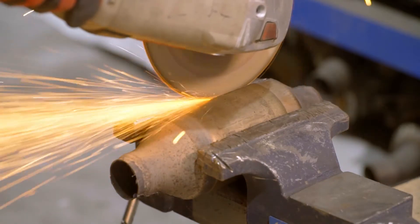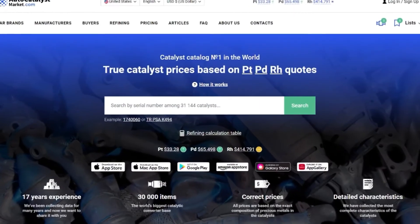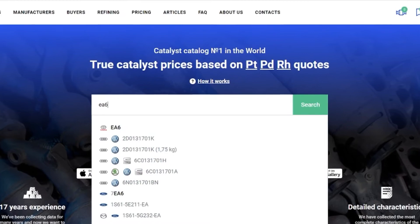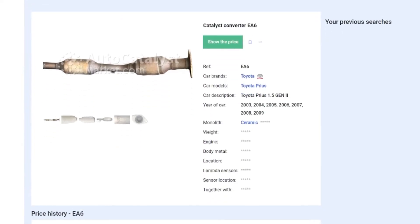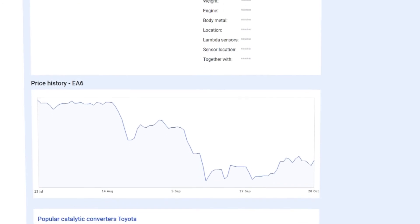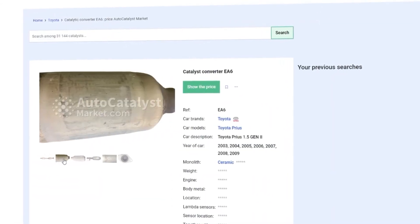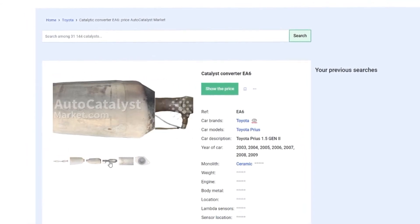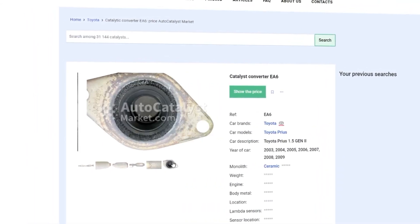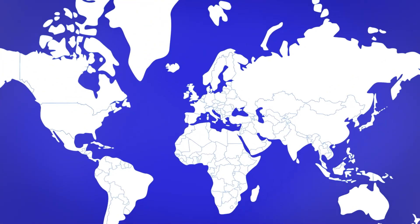Do you want to know more about this catalytic converter? Follow the web link in the description. You'll find the current price, photos and details of the part. There at AutoCatalystMarket.com you will also find your catalytic converter buyer. Our service makes it easy for you to find out the price of used catalytic converters, as we have a huge database of tens of thousands of items. Even the most demanding customer anywhere in the world can find the information.